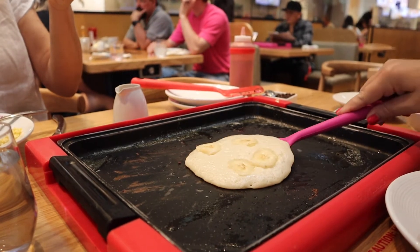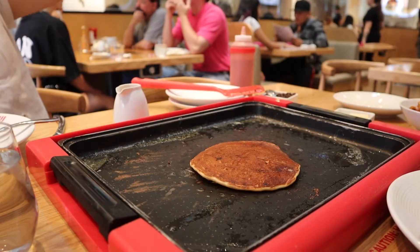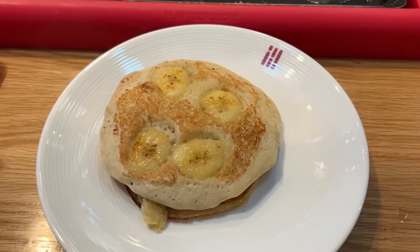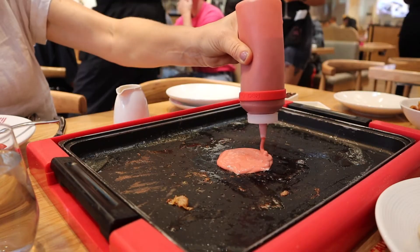Flip on the second pancake — let's see how we did on this one. I'm very confident and ta-da! It looks so much better. This was a perfect pancake. I added some syrup afterwards and the batter that they give you — super delicious.